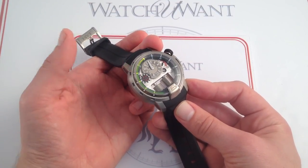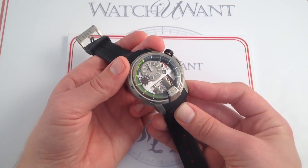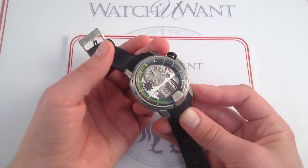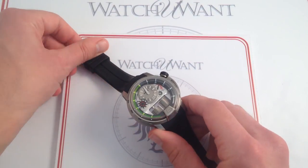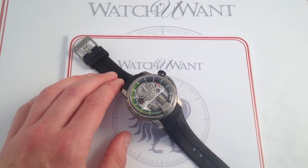The HYT H1 represents a living piece of horological history and a modern milestone. These will be stars of auctions in the not-too-distant future. But you can own this watch now, and you can see it in high-resolution images on our website, WatchYouWant.